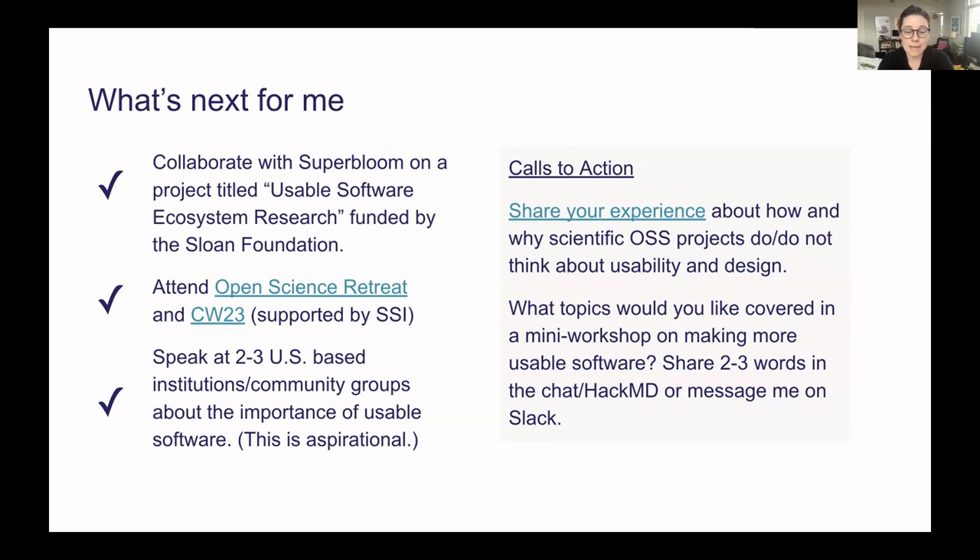My other call to action: what topics would you like covered in a mini workshop, or as an application to the Collaborations Workshop, on making more usable software? Feel free to share three words in the chat, in the Hack MD, or message me on Slack. I feel like every time I present this, it gets a little clearer what I'm hoping to change in the world. Thank you so much to everyone who's been so supportive, and thanks to fellow fellows Sarah, Melvica, Diego, and others — I would not have had the trip I had in the UK without you. Please allow me to pass that support on.